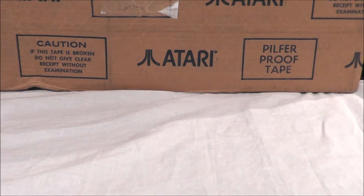Hey guys, welcome to a special, very cool Atari 2600 game lot unboxing. I got this off eBay from a guy who's known in video game circles as Vector Gamer. He has his own blog called VectorGamer.com, and also a YouTube channel called The Retrocade.